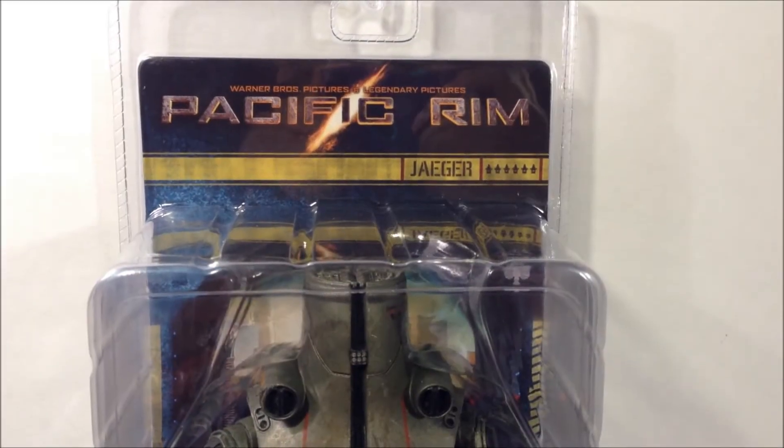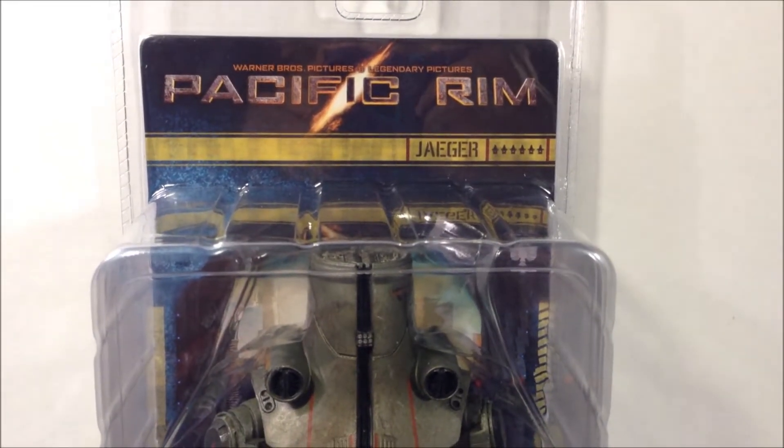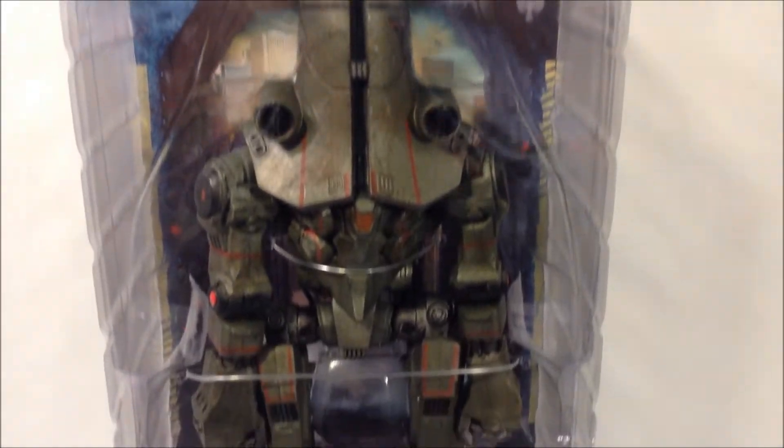What's going on YouTube? Ben3RDReviews here with another NECA Pacific Rim figure for you guys. This time we have the Jaeger Chernal Alpha.